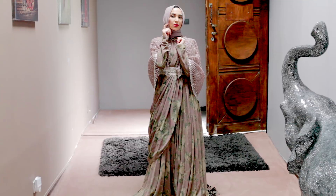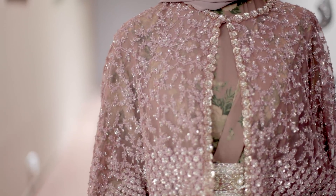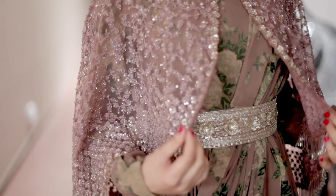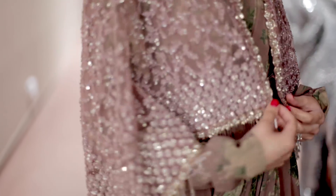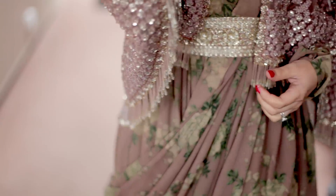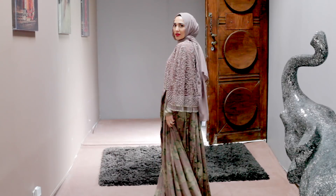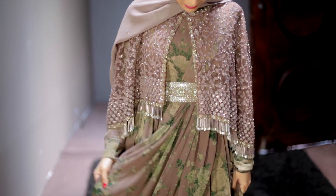So this is a floral anarkali. It's got a beautiful draped scarf. I kid you not, I felt like royalty wearing this — such a stunning outfit. That gold belt is a separate piece, so the dress inside is one piece and the gold belt goes over the top to cinch in at the waist, and then the cape goes on over the top. So much fun wearing that.